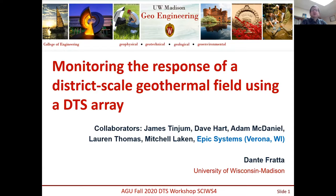I would like to acknowledge my collaborators, my colleagues Jim Tingen and Dave Hart, who have been instrumental in all the work we have been doing in the last few years, and the students who participated over the length of the project: Adam McDaniels, Lauren Thomas, and Mitchell Lakin. In particular, I would like to thank Epic Systems for allowing us to work on the system.